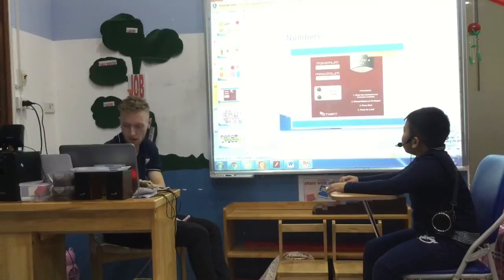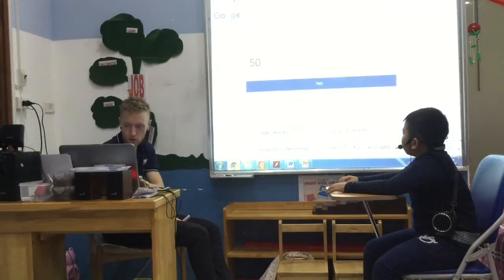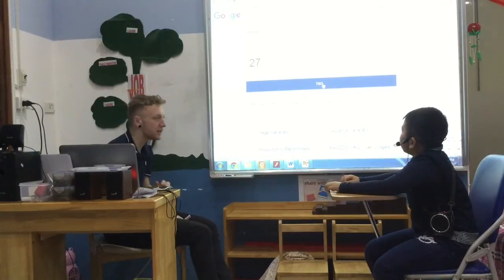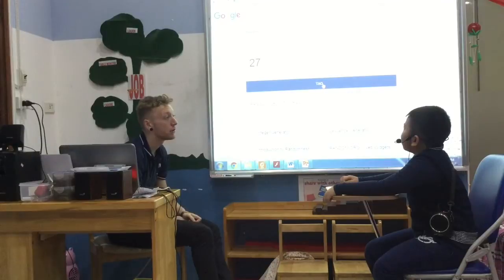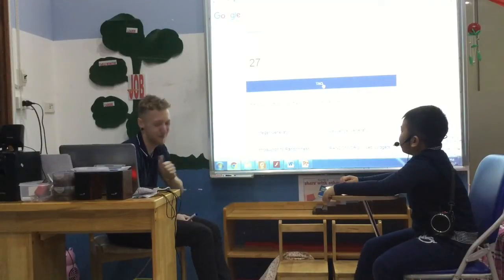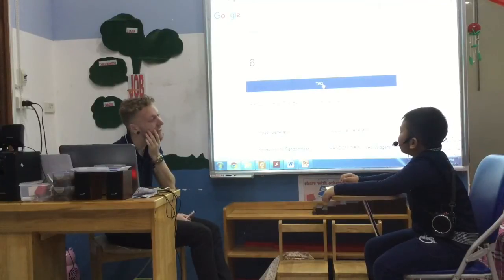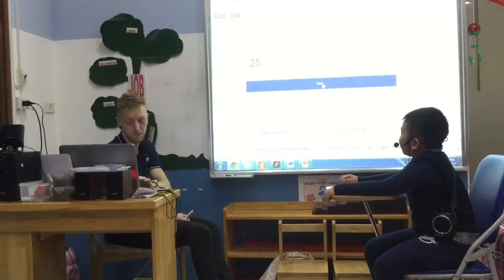So we're just going to do some numbers now, from 1 to 100. Can you tell me, what number is that? It's 27. Perfect. It's 88. Fantastic. It's 27. It's 6. And one more. It's 25. Perfect.